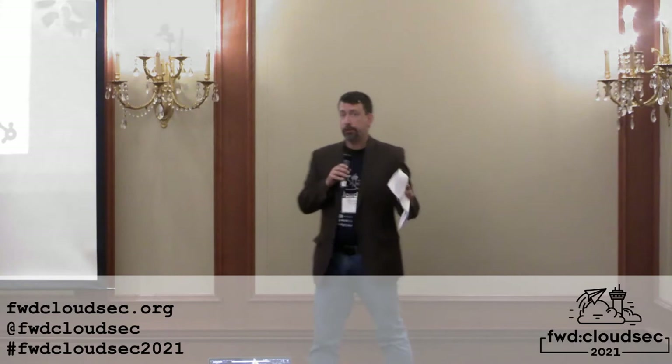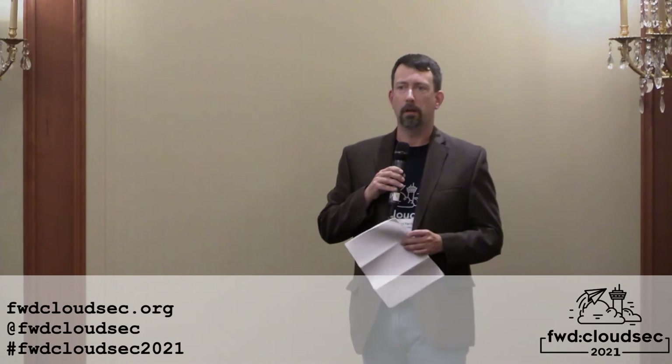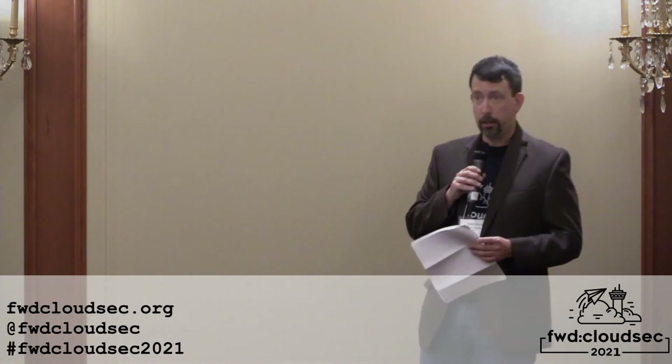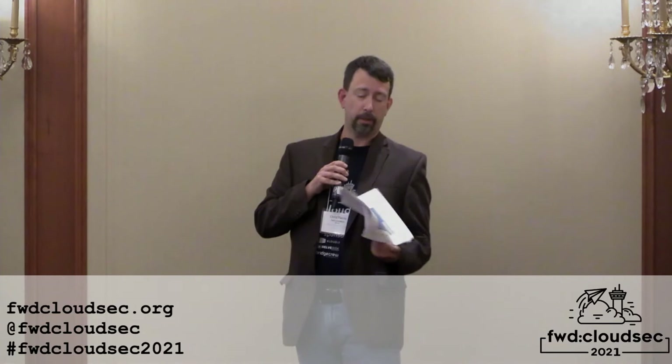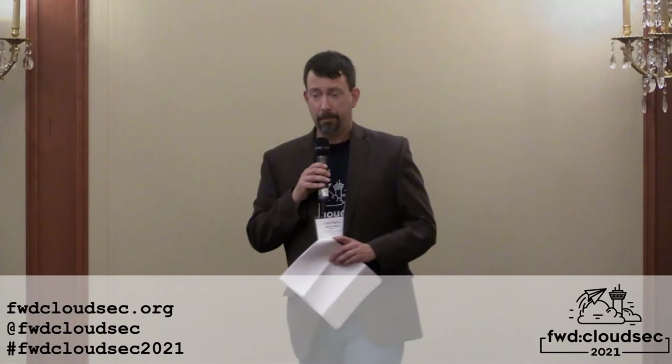Our sponsors are really what help make Forward CloudSec happen. They're paying for all of the space here in Salt Lake City, paying for our AV company that's doing all of the live streaming, bringing in our speakers and getting them back out to you. So we want to thank DelvRisk, a market research and data brokerage firm that said they're happy to support the community and won't try to sell anything to you.